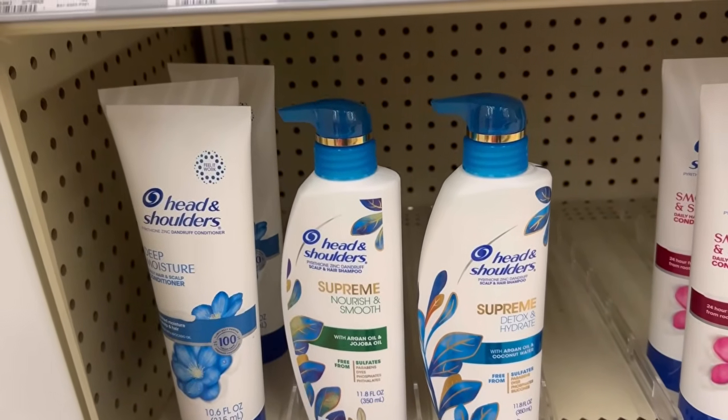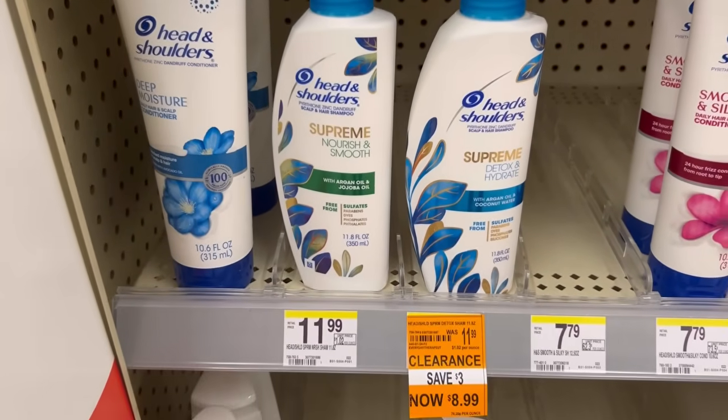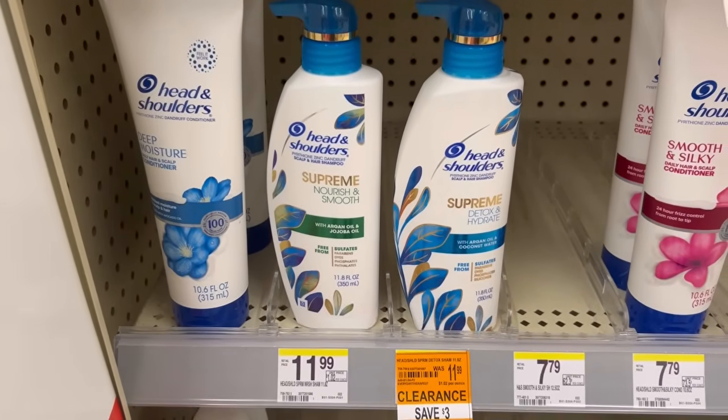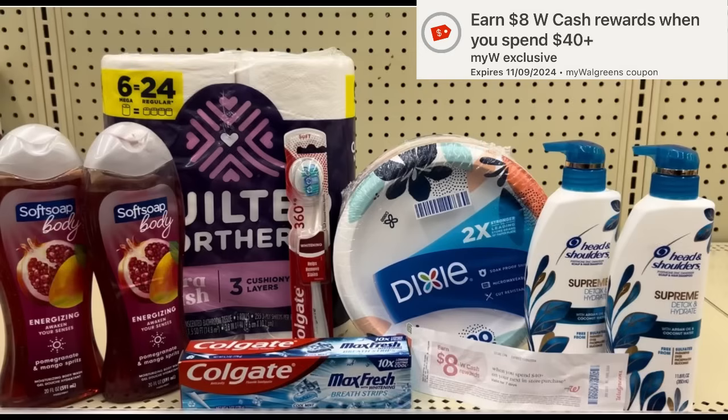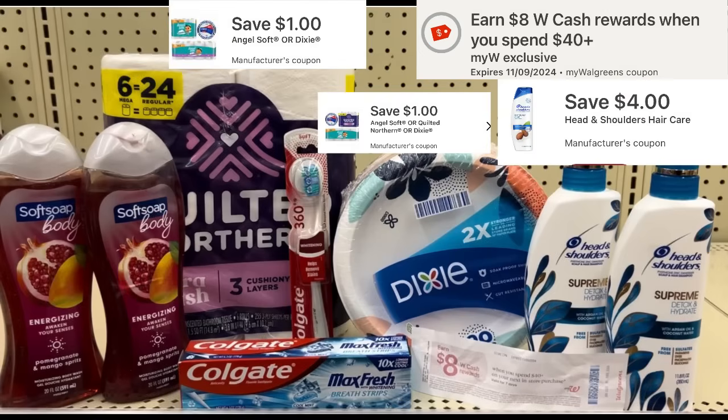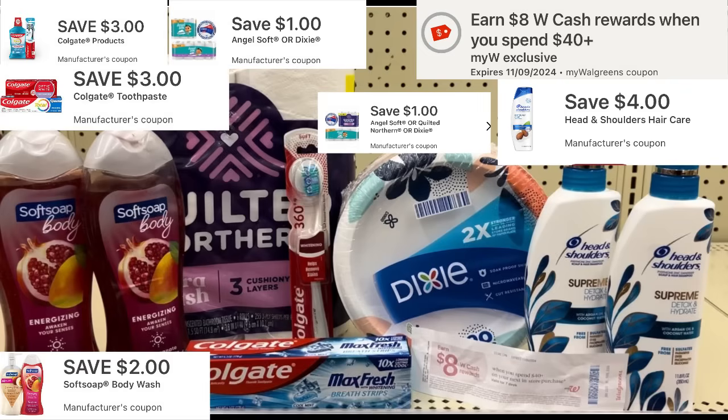The Nourish Supreme Head & Shoulders is on clearance for $8.99 - I'm going to pick up two of those and include them in my spend deal. Here's everything I'm picking up: spend $40, get $8 cash rewards, and I'm pairing it with the paper booster for another spend $40 get $8 cash rewards. My total is $52.94 - I went $10 over, so I can use cash rewards to help lower my out of pocket. I have $14 in digital coupons including a $4 off of two for Head & Shoulders, two $1 coupons for Quilted Northern and Dixie plates, a $2 digital for Soft Soap, and two $3 digitals for Colgate - bringing my total down to $38.94.